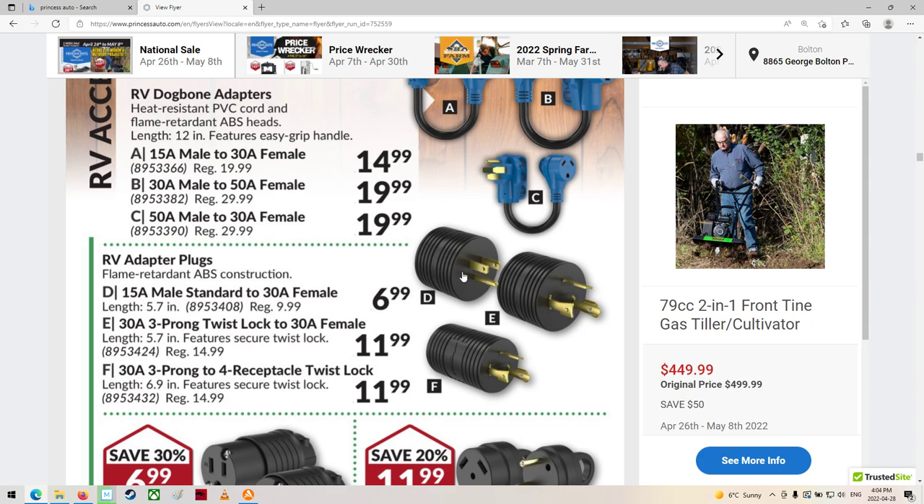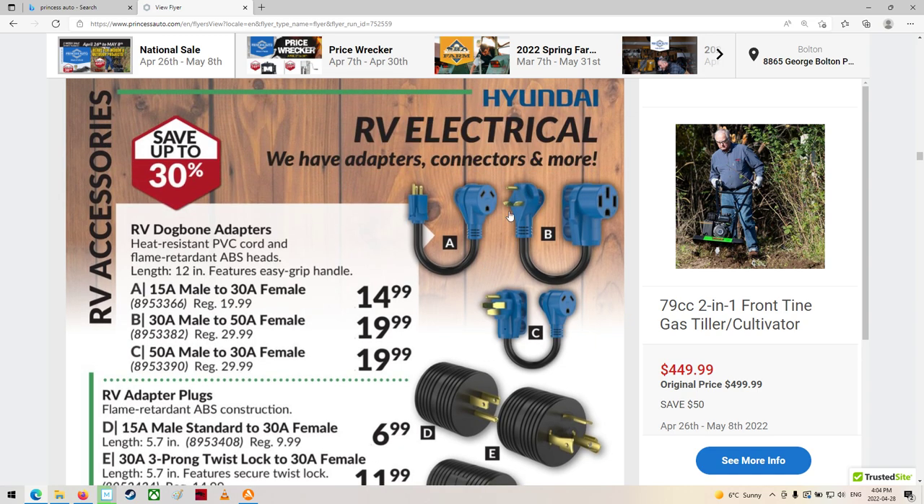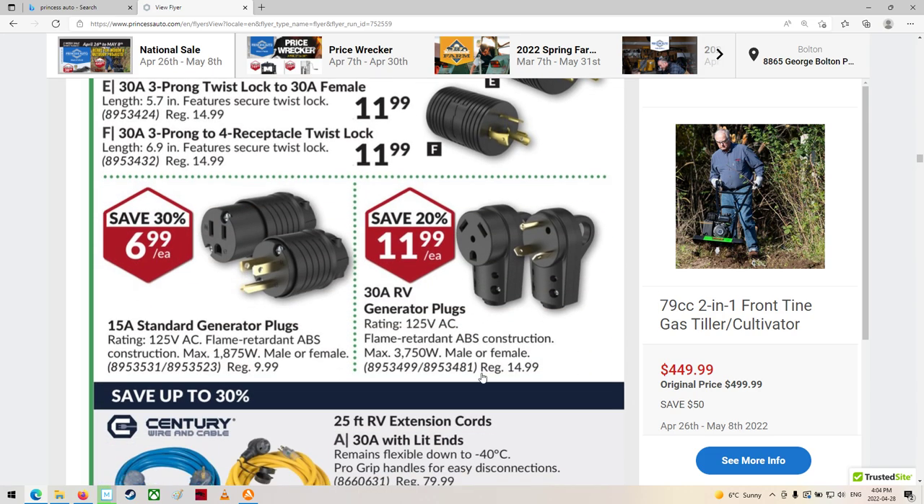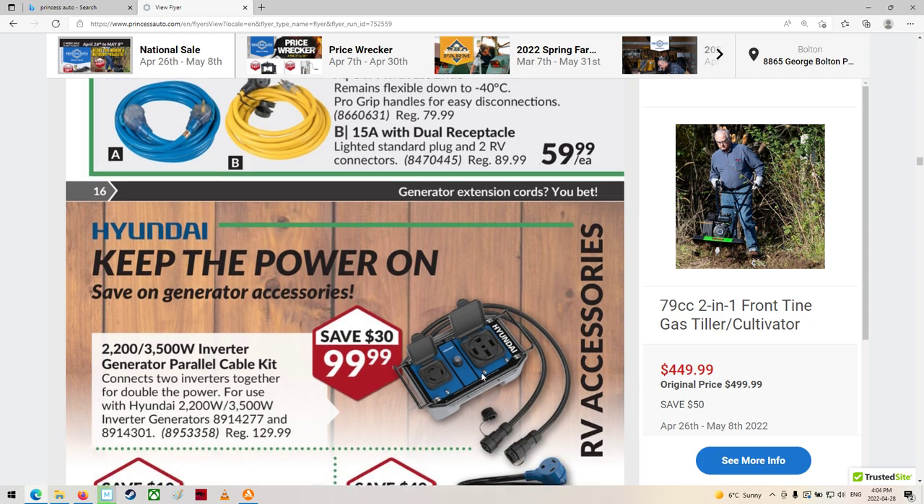You know, the flat wire stuff is not really that great. It's going from a 50-amp down to a 30. All kinds of stuff.